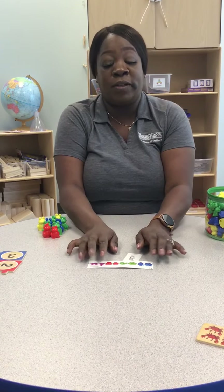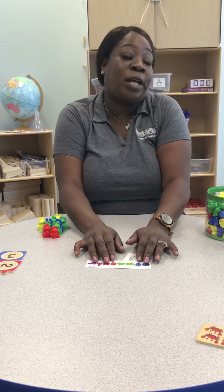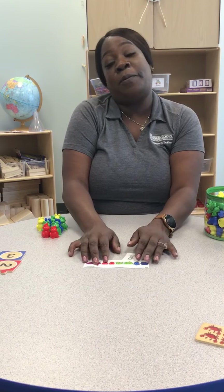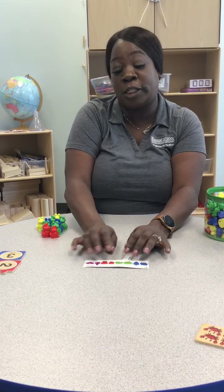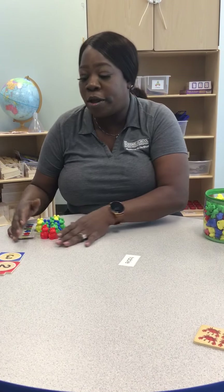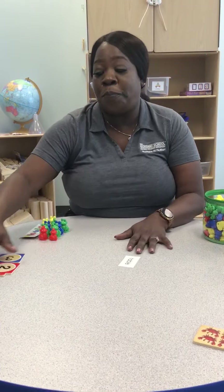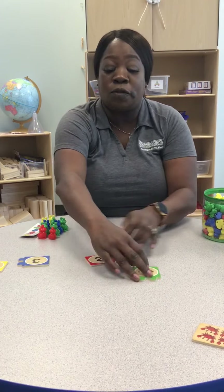So there you have it, friends. That was an activity of pattern with colors and counting all together. Remember, we can also use these things at home using paper and crayons to create our own pattern. Now we're going to focus on grouping — grouping numbers one through five.